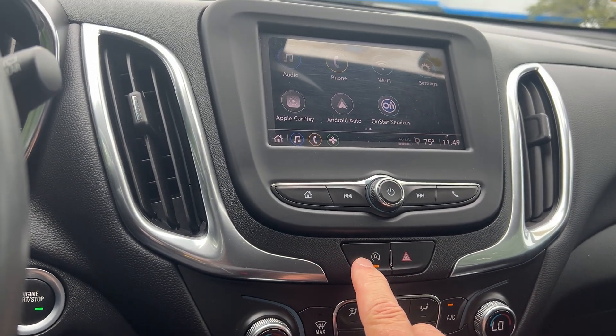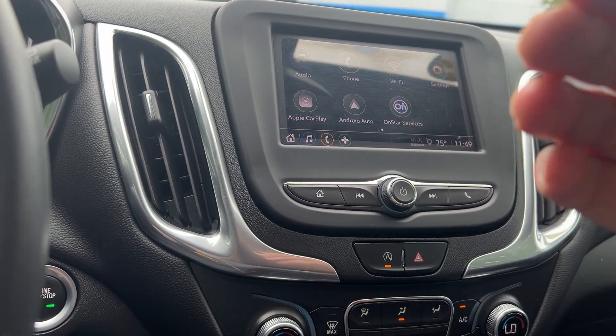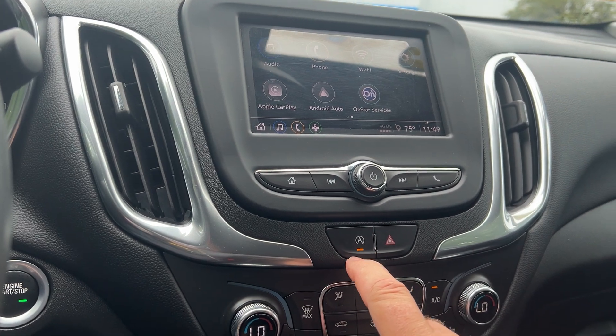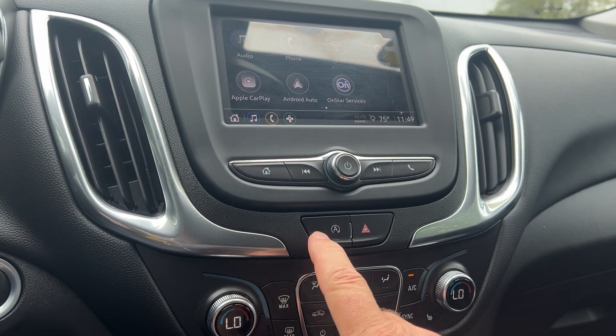This Equinox does shut down the engine when you stop, so you don't burn any fuel when you're stopped at a light or stop sign — it saves about 10 percent in city driving. If you don't like that feature, as sometimes you get a little stutter, you can just turn it off right there.